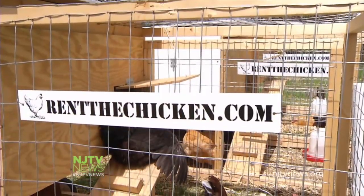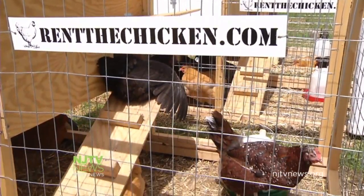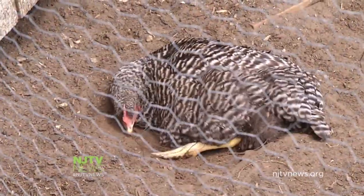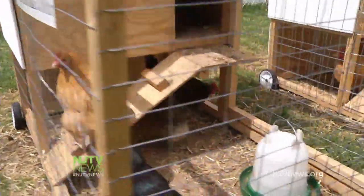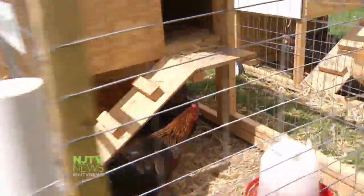Rent the Chicken started small just two years ago. Now it boasts four affiliates, including one in Toronto and one in Mount Holly, New Jersey. From about a dozen coop and hen rentals, the business here has quintupled.